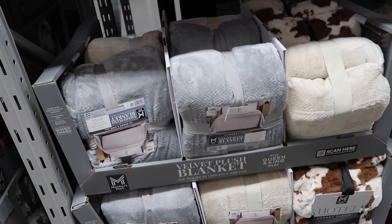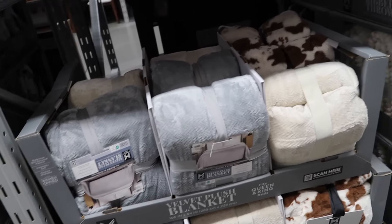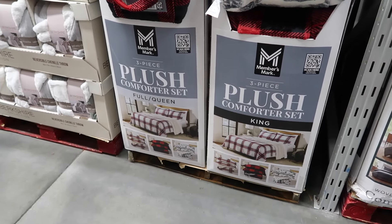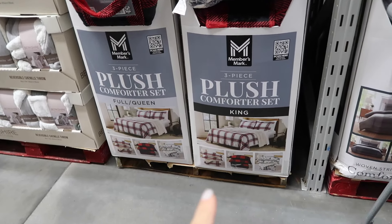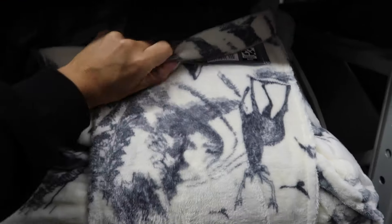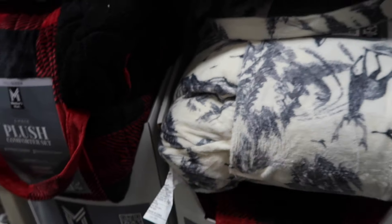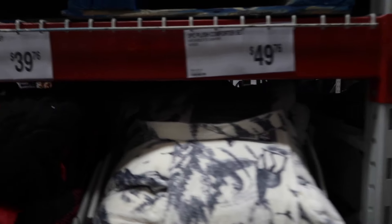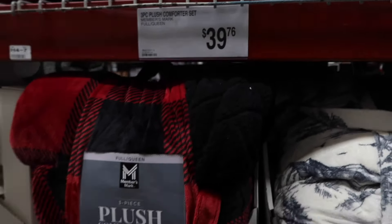The oversized cow print blankets are 106 by 94 inches at $24.98 in ivory, gray, and cow print. They also have new comforter sets in tartan plaid, red and black buffalo check, and a tonal outdoor-look print — $49.76 for king and $39.76 for queen.